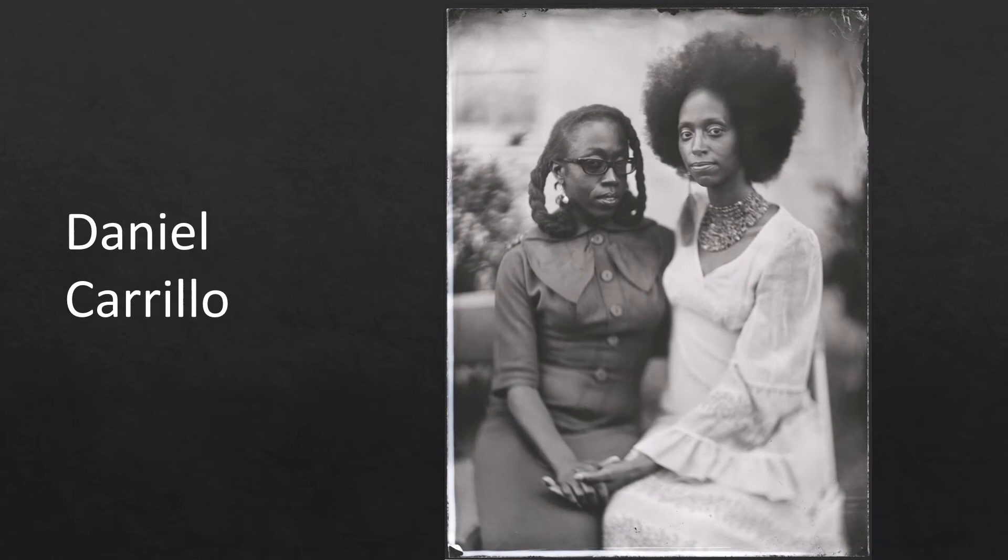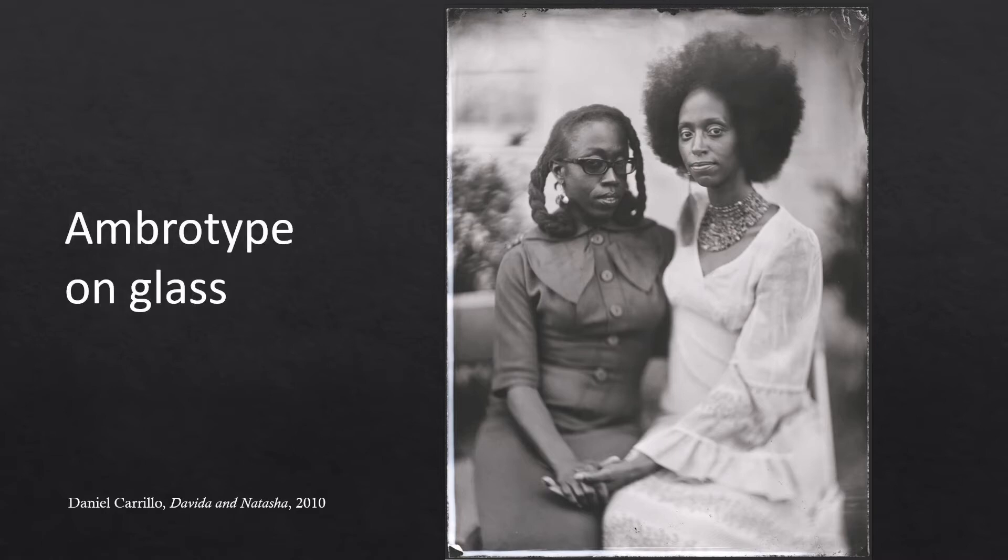Daniel Carrillo uses what some might consider an antique or outdated process that produces images that will last for generations. This image was created using ambrotype, a type of direct positive monochrome photographic process. When viewed against a dark background, the negative plate looks like a positive photograph. Ambrotype comes from the Greek word ambrotos, meaning imperishable or immortal, and is probably in reference to the durability of the glass plate.